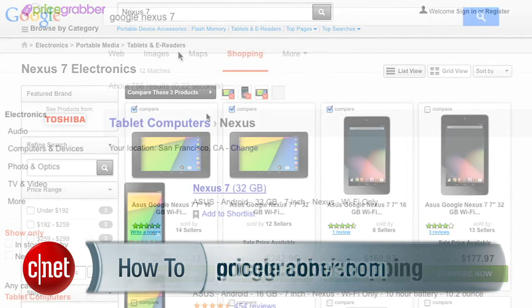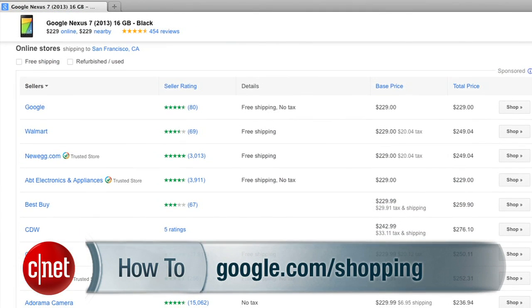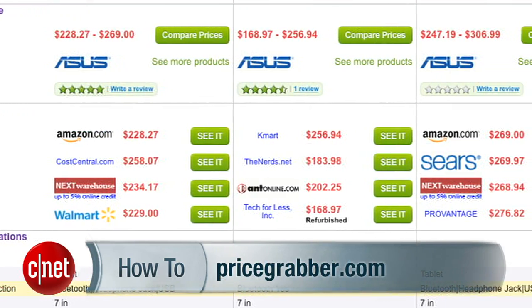Second, who's offering the best price? For that, I like PriceGrabber.com or Google Shopping — they do a great job too. On either one, you can quickly see who's offering the best price and whether or not you're paying tax or shipping.